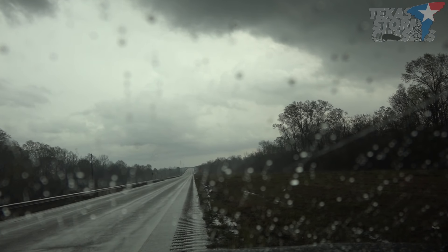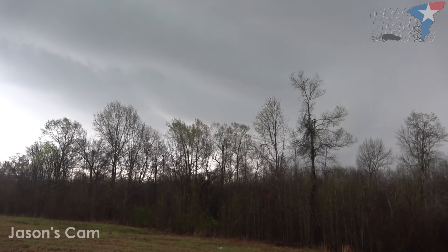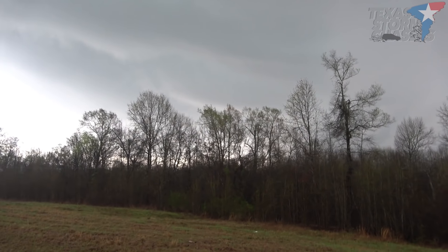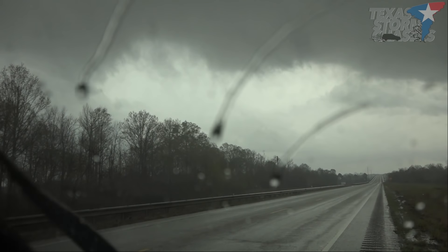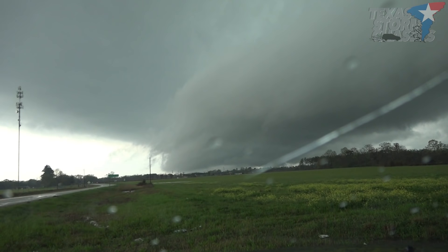Look at the scud rising right here. There's a lot of scud flying around — look at that right there. Big. Look at the little vortices. That's good. That's some fog underneath the base.